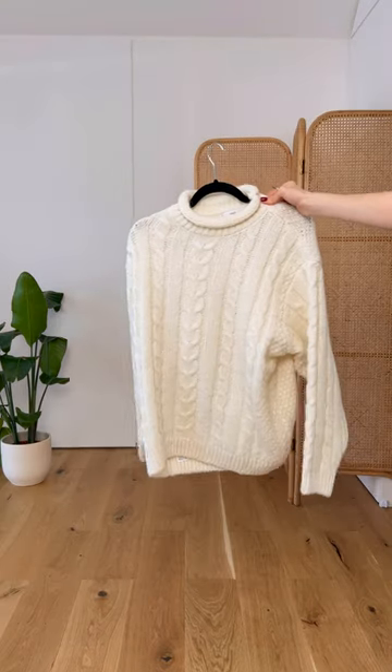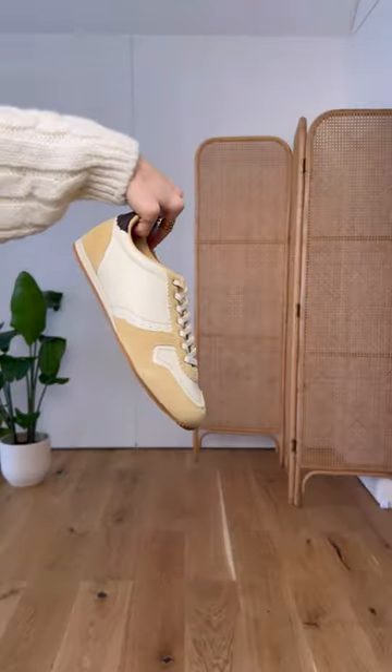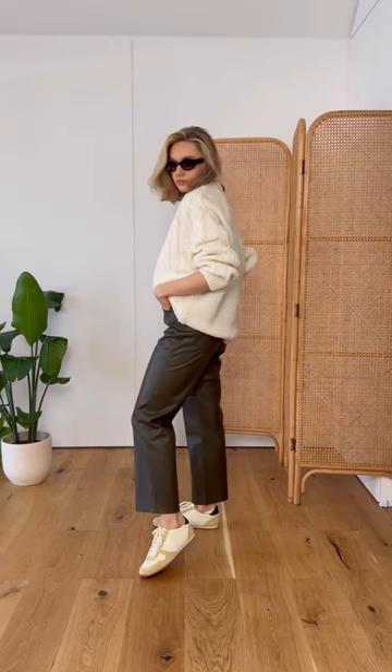Bow leather trousers are a wardrobe staple. Add a chunky knit to keep it cozy. The small details in these trainers really elevate the look while still keeping it wearable.